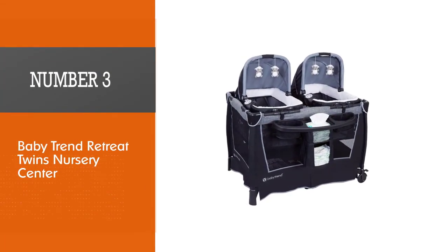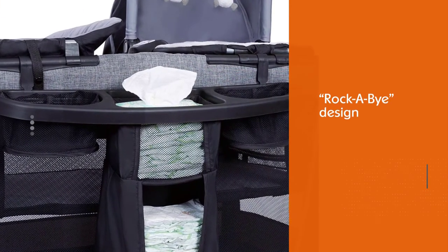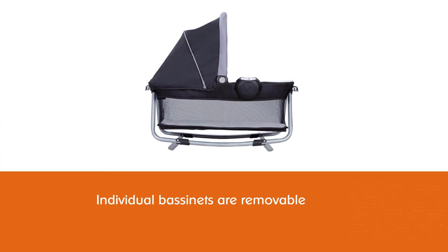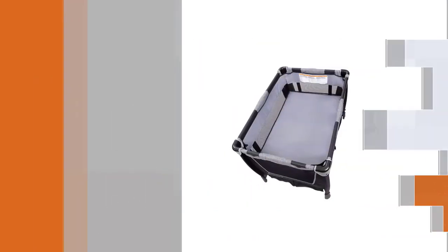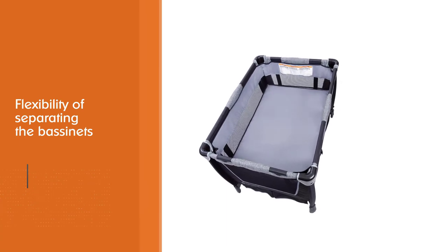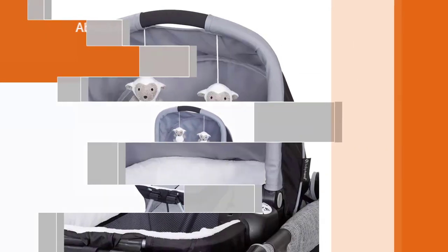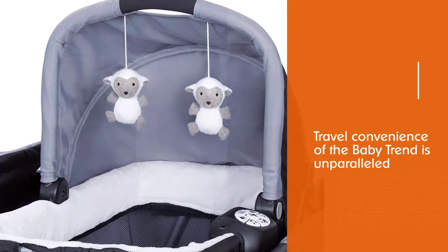Number three: the Baby Trend Retreat Twins Nursery Center. This double bassinet features what the manufacturer calls a 'rocker by design.' To put it simply, it means the individual bassinets are removable and have carry handles — a clever idea that leaves you wondering why aren't all brands doing it. The sound and light machine are probably one of its stronger sides; the light that indicates which of the twins is crying is a huge plus for those midnight nappy changes. Parents who like the flexibility of separating the bassinets and using them as baskets will absolutely love the Baby Trend Retreat. The travel convenience is unparalleled.